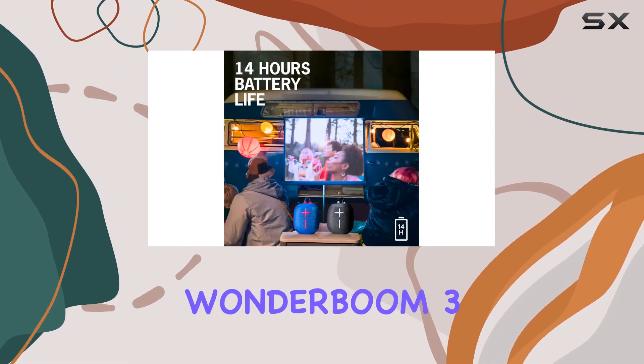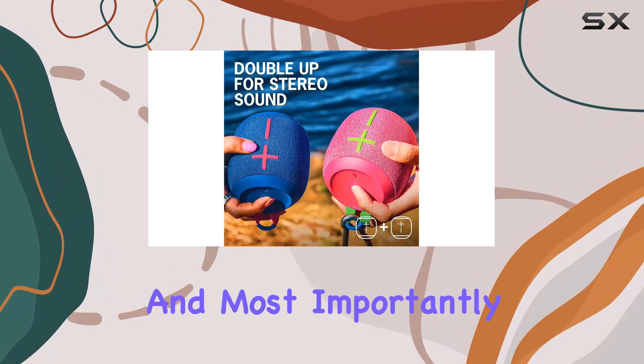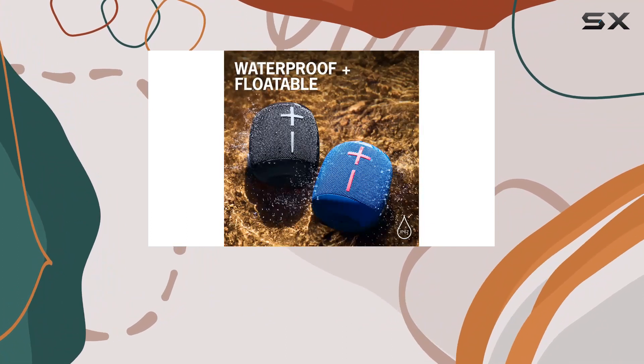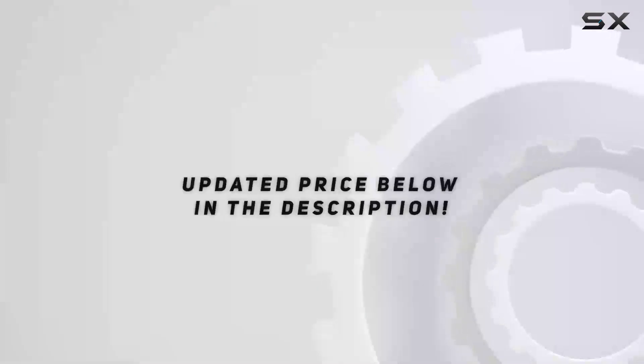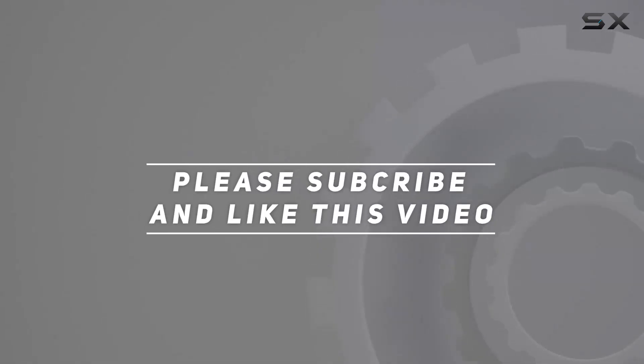In summary, the Ultimate Ears Wonderboom 3 wireless speaker bundle offers a perfect blend of style, durability, and most importantly, impressive sound quality. Whether you're a music enthusiast, a beach lover, or an outdoor explorer, this bundle is ready to elevate your audio experience. Check out the video description for an updated price, and thank you for watching.